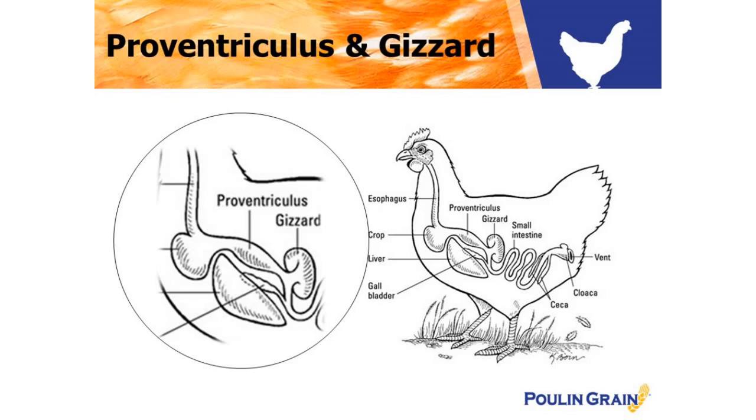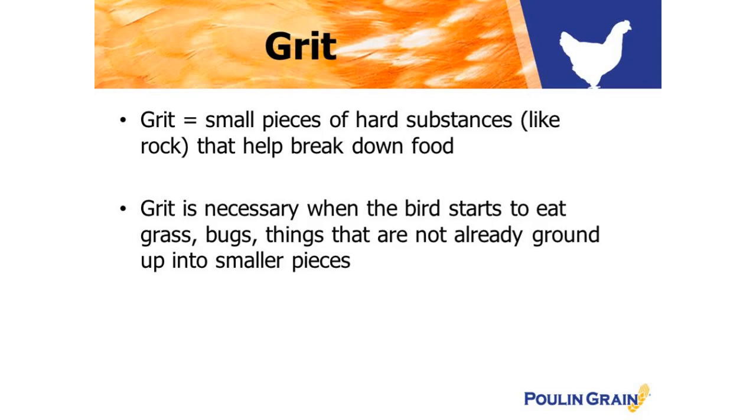The gizzard is the second stomach, which is a muscle meant for grinding food particles — what our teeth are partially responsible for. The strong muscle works together with stone matter or grit to crush remaining fibrous material. It's not necessary to supply grit to a chick because their food is already ground up and made into a pellet or crumble. Grit is really necessary once birds start to eat grass, bugs, and other things that are not already ground up into smaller pieces.